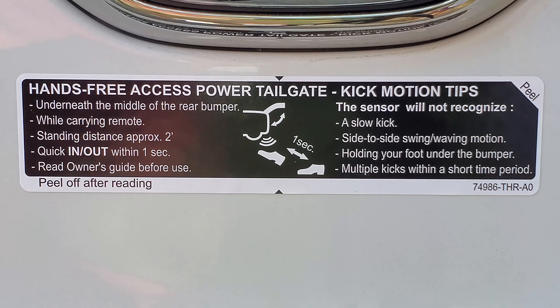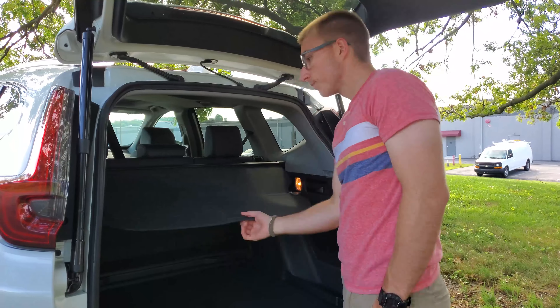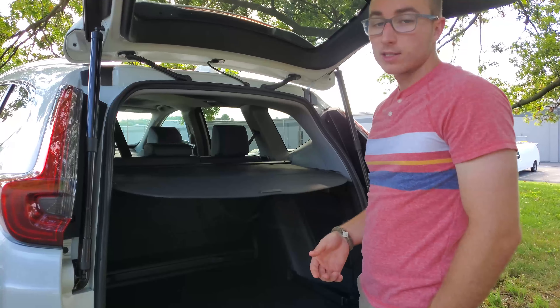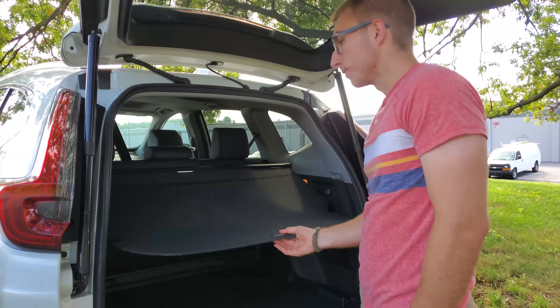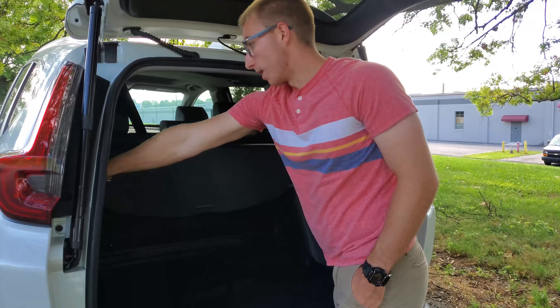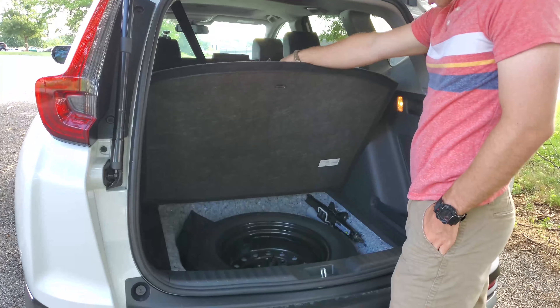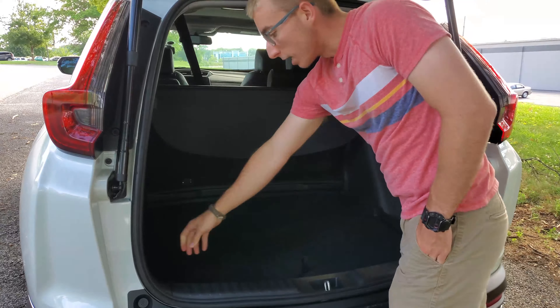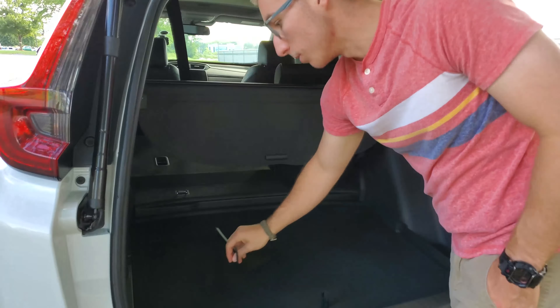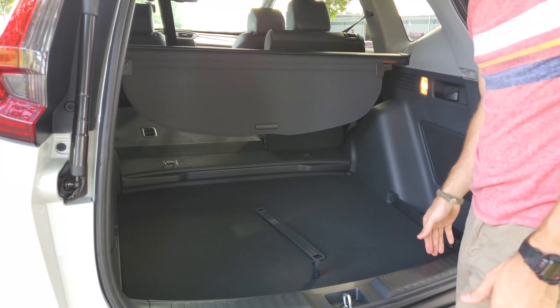It comes with a hands-free liftgate, which, as you can see, has its own set of instructions. It comes with a cargo area cover, which is nice if you're trying to hide something in the back — perhaps a body. There are also nice handles that fold the seats with the pull of a handle. Underneath, you've got a full-size spare, dividers on both sides that can easily be removed, and four tie-down points for anything you may need to tie down in the trunk.